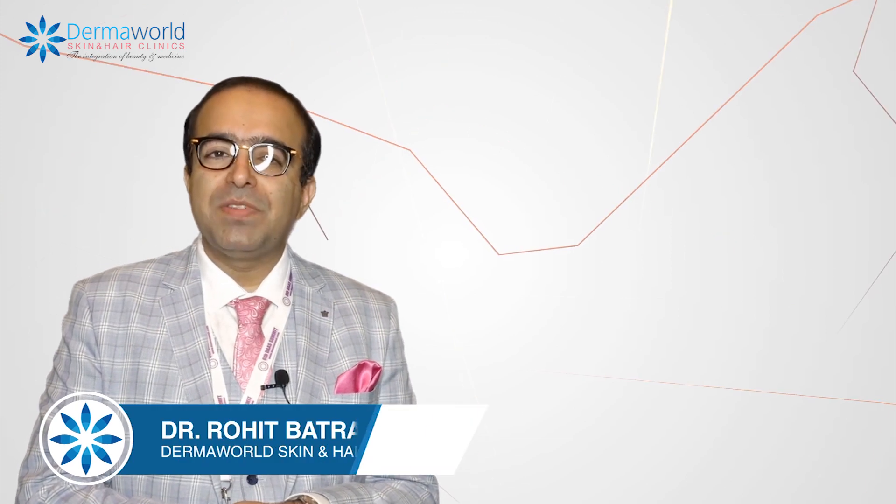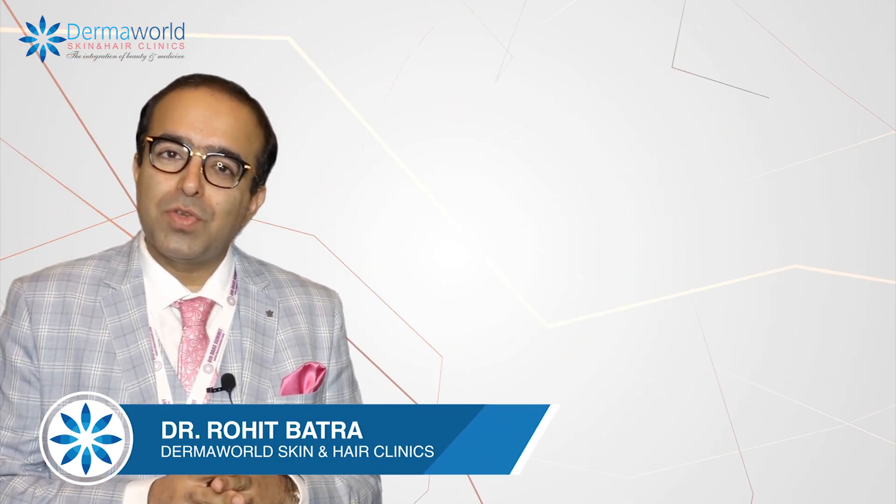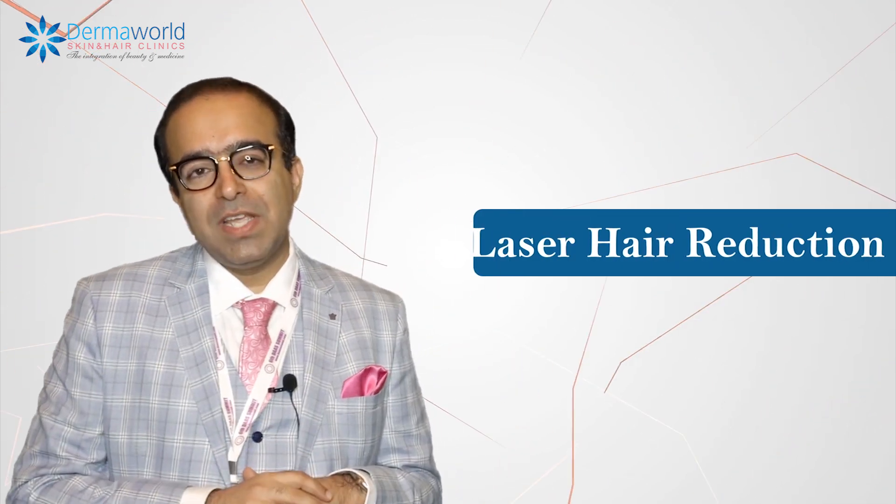Hello friends, I'm Dr. Rohit Batra from Dermaworld Skin and Hair Clinics, and today we are going to talk about what you should take care of when you are going for a laser hair reduction.